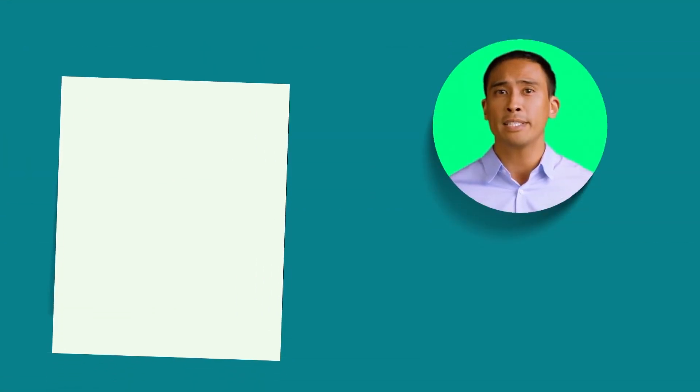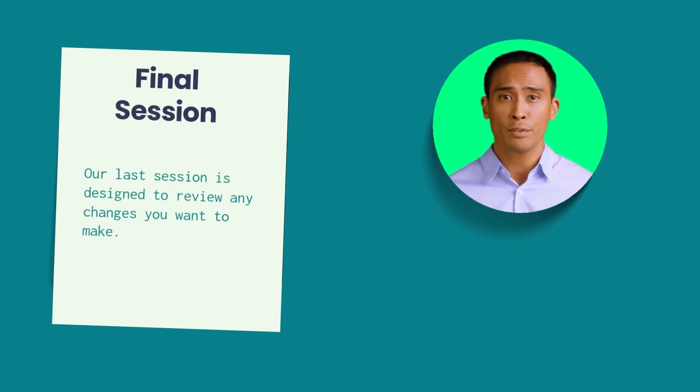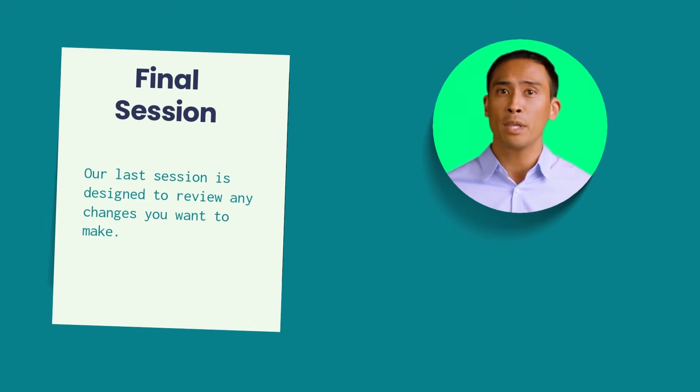Our final wedding session occurs one to two weeks prior to your ceremony. During our last session, we review from start to finish what will happen during your ceremony. You can add or omit whatever you want. During this session, we will also check in to see how you are both feeling — are you nervous, anxious, or happy? Those are all common feelings.